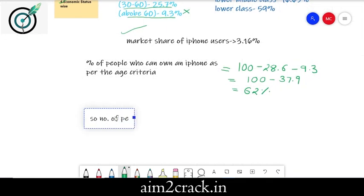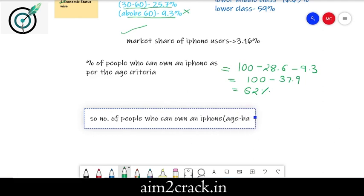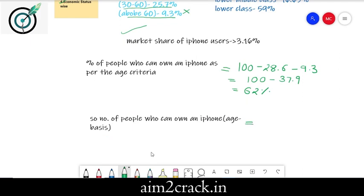So the number of people who can own an iPhone as per the age basis is 62% of 1.4 billion. On calculation, this value comes out to be 868 million people.